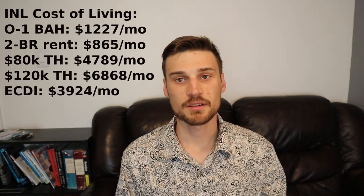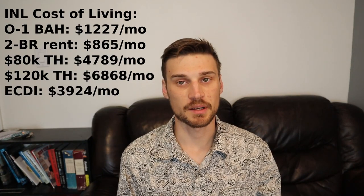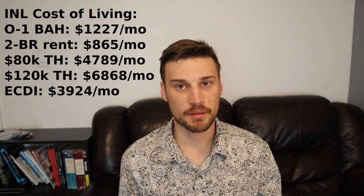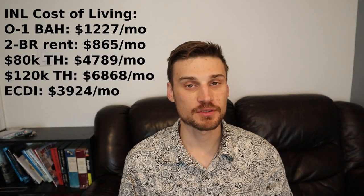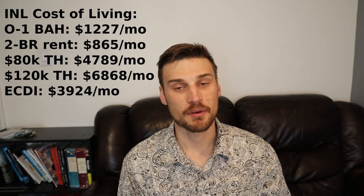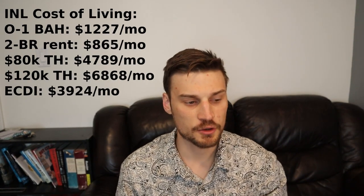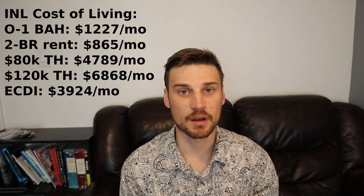People that work at the facilities at Idaho National Lab have a shorter drive from ARCO than they do from Idaho Falls, so you just have to pick your poison. The estimated take-home pay in Idaho for somebody making $80,000 a year is about $57,000 each year or $4,789 a month. The estimated take-home pay for somebody earning $120,000 a year is $82,000 a year or $6,868 a month. Subtracting estimated housing costs gives an early career disposable income of roughly $3,924 a month.